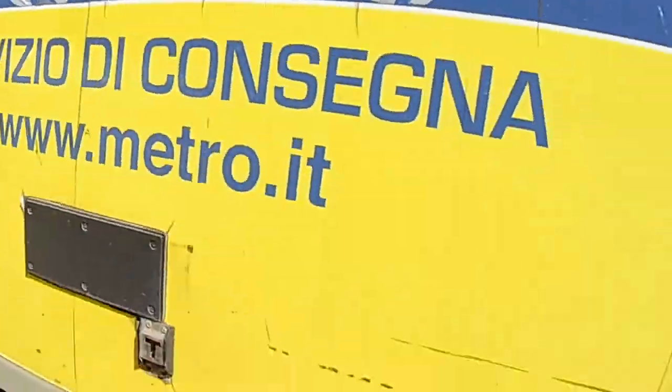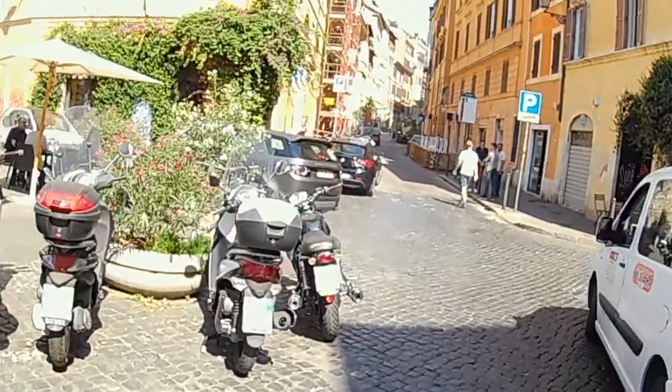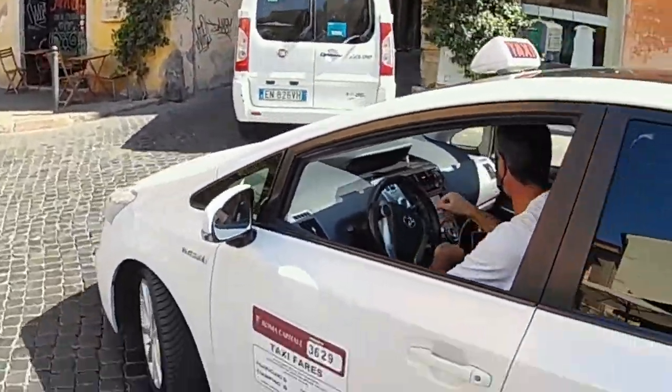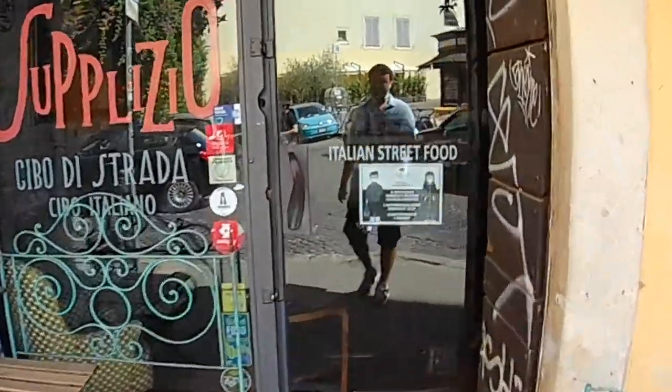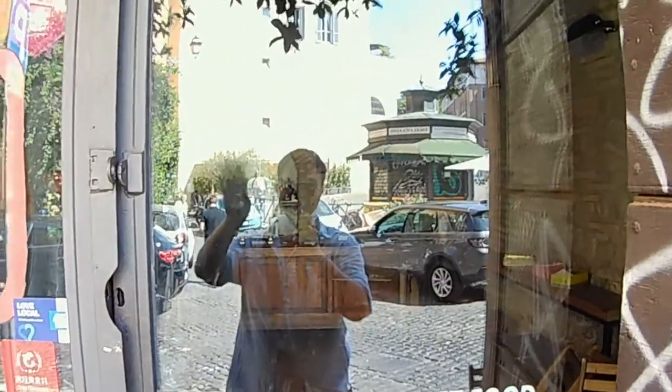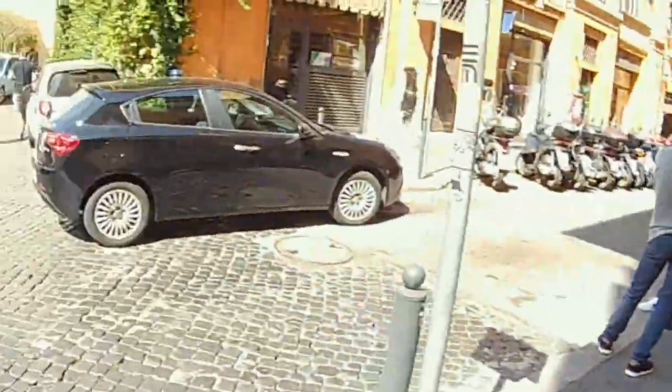Via dei Banchi Vecchi begins here. Lots of cars today for this tiny little street. Let me cross and show you something — Supplì. Italian street food. If you love supplì, Supplì is the place for you. I was doing a private tour of this neighborhood a couple of weeks ago and there was a man from Dubai who flew to Rome with one purpose — to eat a classic supplì at Supplì.